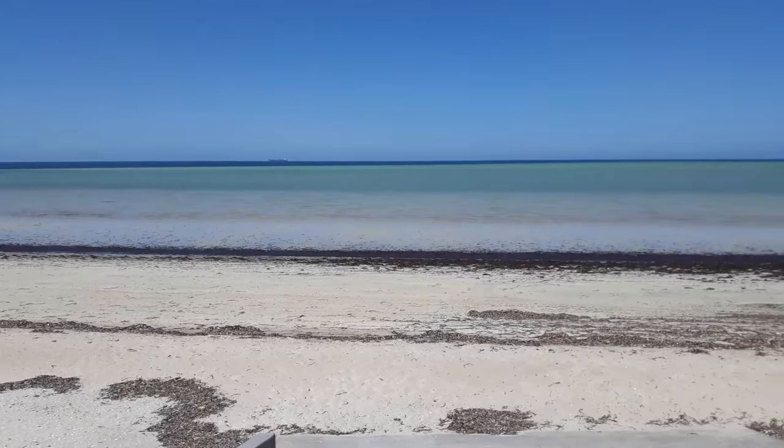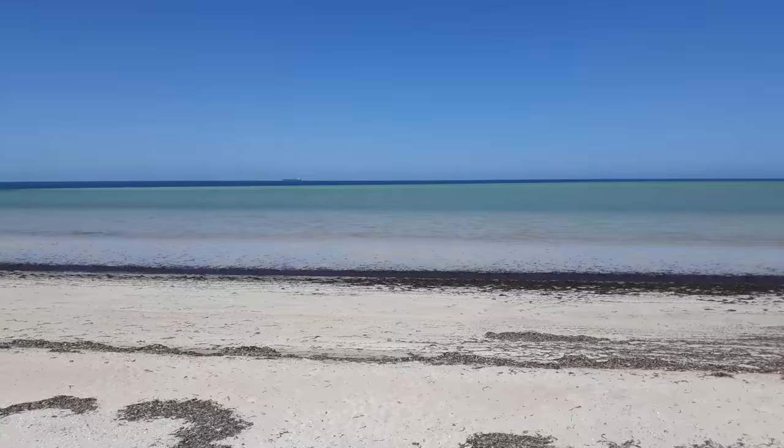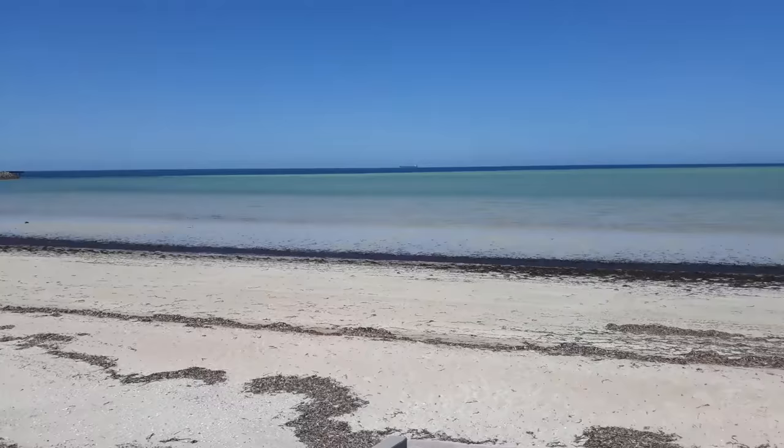On the other side there, which we can't see, is Port Pirie. Apparently on a very clear day you can actually see Port Pirie on the other side. So this is still the Spencer Gulf that we're at.